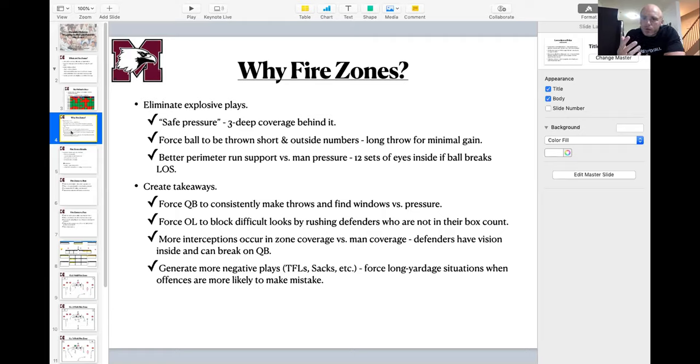Against teams that run the ball really well, these pressures benefit you depending on who you bring. If you bring guys from outside the box count, it makes it much tougher on the offensive line. Number one on our checklist is the quarterback, but right behind that is the offensive line. Everybody knows how to block an over or under front. What do they do against a 30? What do they do when the weak half or free safety is adding to the box right at the snap? We want to make the offensive line worry about realistically 11 potential rushers.